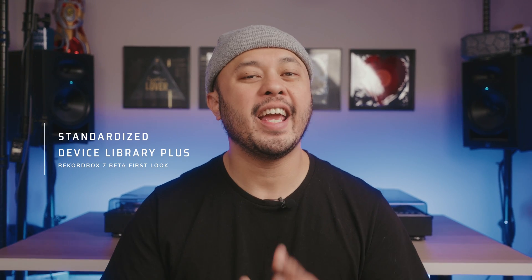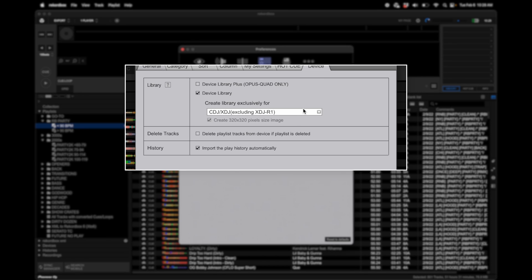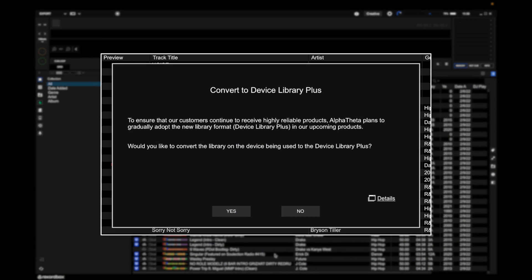One major change that's kind of under the hood is that it now seems like they've moved to just one device library. In Rekordbox 6, because of the new way that Alpha Theta is doing their library, they had their old device library system and the new device library plus for the Opus Quad, the Omnis Duo, and probably every future all-in-one device using USB sticks. Because this new system was built from the ground up, previous versions required two separate device libraries — one for modern devices like the Opus and Omnis, and one for all previous CDJs from the 3000s back to the first CDJ2000. Now it seems like they've integrated both into one library, making it a much more seamless transition.